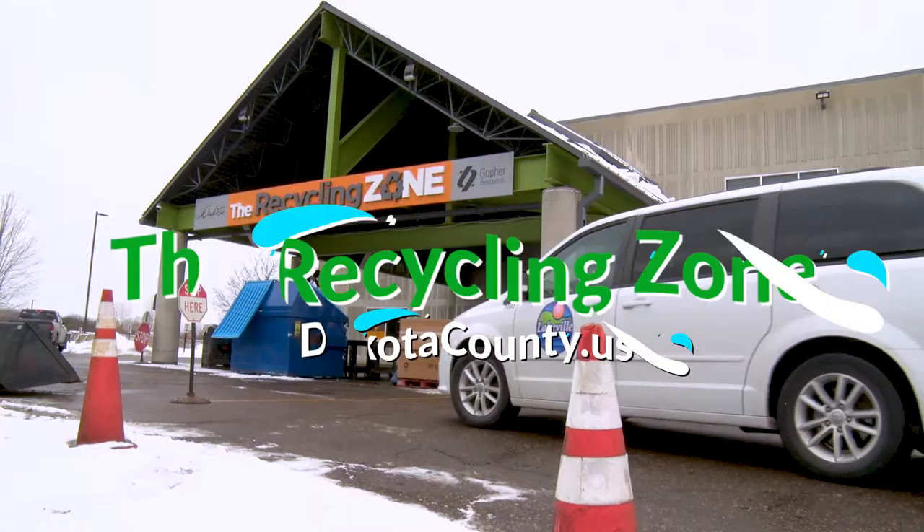Remember, the recycling zone is open year-round, four days a week, it's easy to drop off items, and we look forward to seeing you.